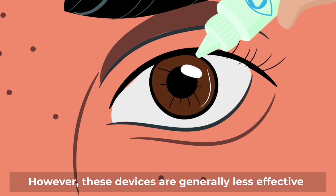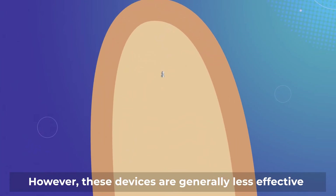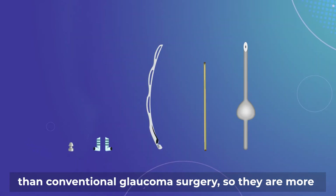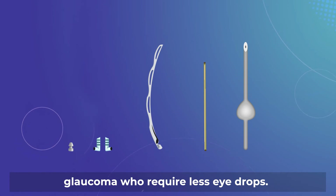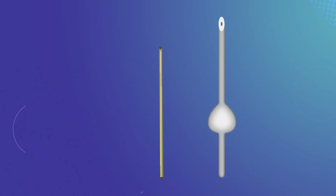However, these devices are generally less effective than conventional glaucoma surgery, so they are more appropriate for patients with mild to moderate glaucoma who require less eye drops.